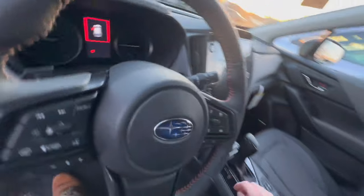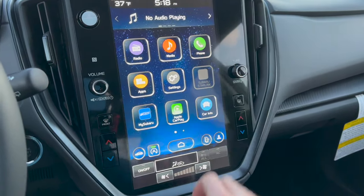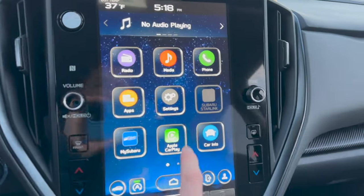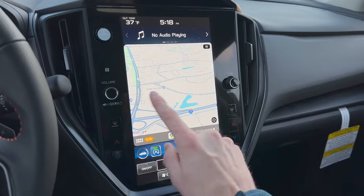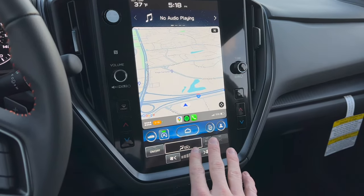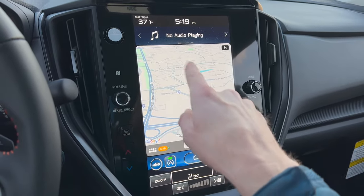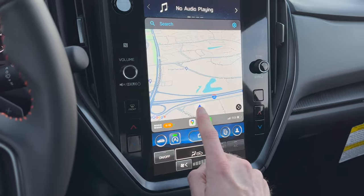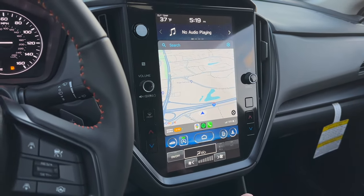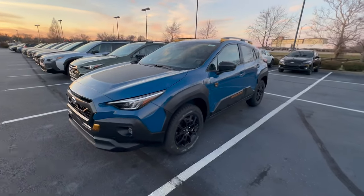The limited is the only trim level with two optional packages. The first adds the power moonroof and the upgraded premium Harman Kardon audio system. The second optional package adds TomTom navigation within the touchscreen display, though most people will use Apple CarPlay or Android Auto wirelessly to get free navigation through Google Maps, Waze, or Apple Maps instead.